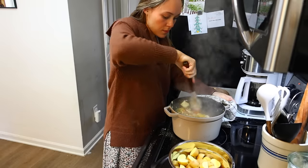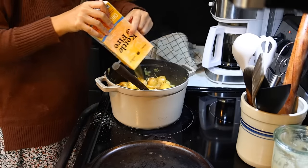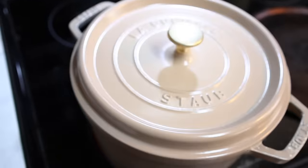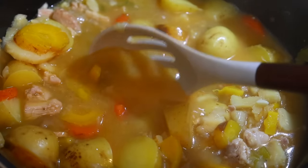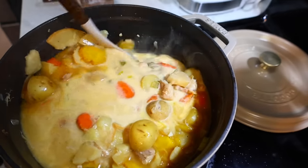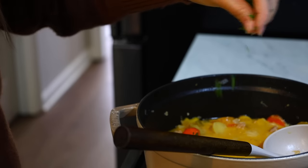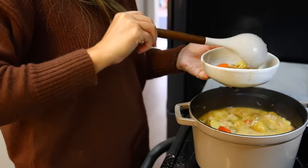Once you let the soup simmer nice and slow on the stove — you just want to make sure those vegetables are all really tender — the broth will be so rich. You could leave it just like that, but today I wanted a creamier soup, so I'm adding in a cup of either half and half or heavy cream. If you're dairy free, you can substitute coconut cream or coconut milk. I also have a little parsley growing outside — I chopped that up and added some fresh greenery. I love this soup and I'm definitely going to be making it almost every week now.